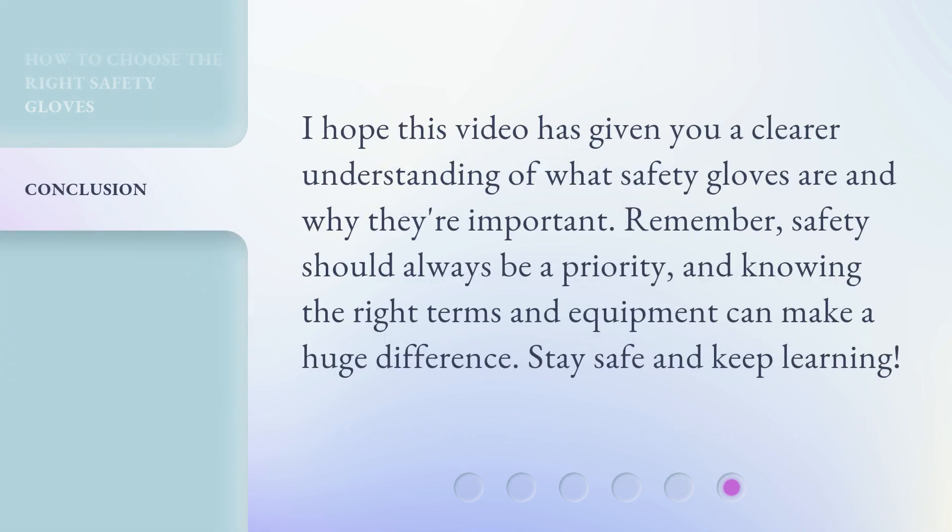I hope this video has given you a clear understanding of what safety gloves are and why they are important. Remember, safety should always be a priority, and knowing the right terms and equipment can make a huge difference. Stay safe and keep learning.